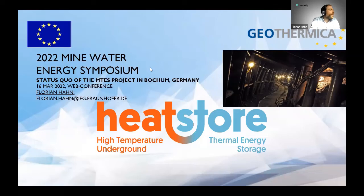Welcome. My name is Florian Hahn and I'm leading the working group of post-mining exploitation at the Fraunhofer IEG. Today I would like to give you a brief overview of our mine thermal energy storage project in Bochum.